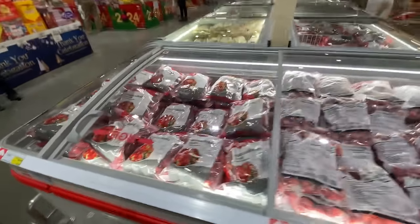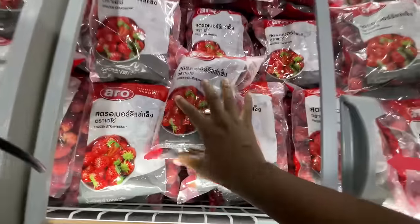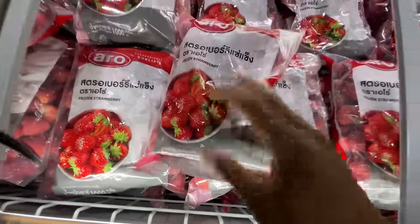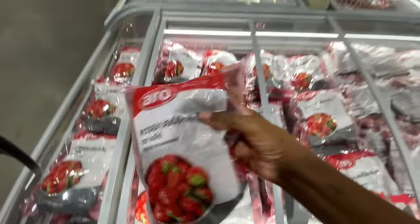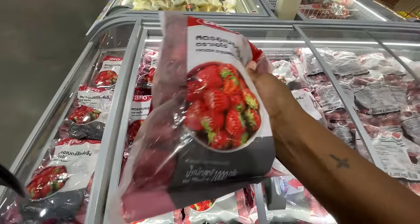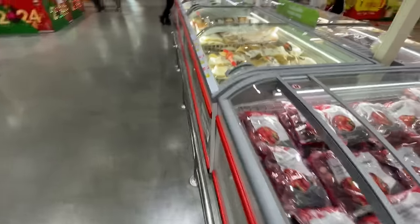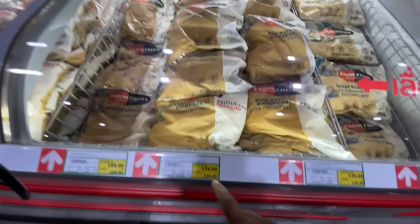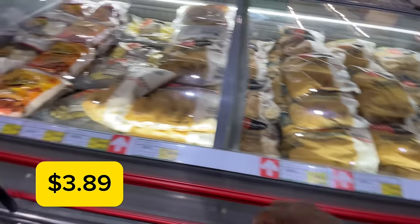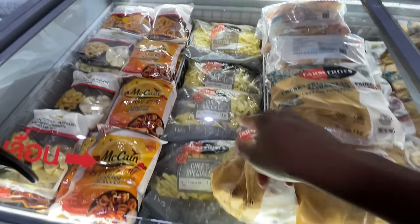Here we're looking at some frozen fruit. This bag is 99 baht — 99 baht for frozen strawberries is actually a good price; I might get this for my morning smoothies. We also have mini waffle hash browns for 135 baht. Beside it, a bag of fries for 125 baht — that's also a reasonable price.